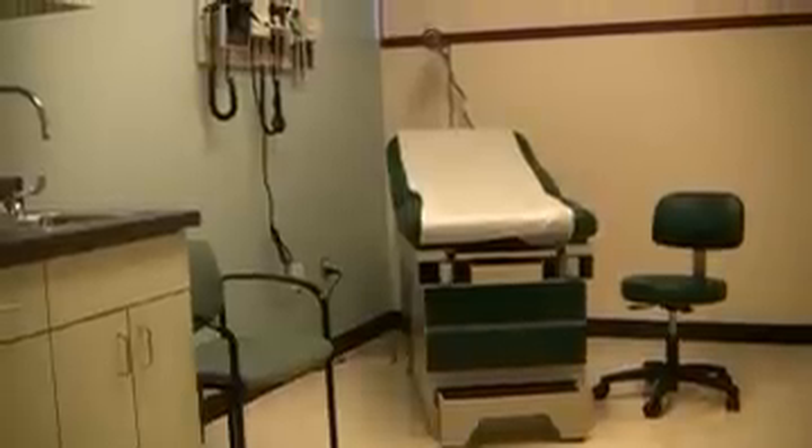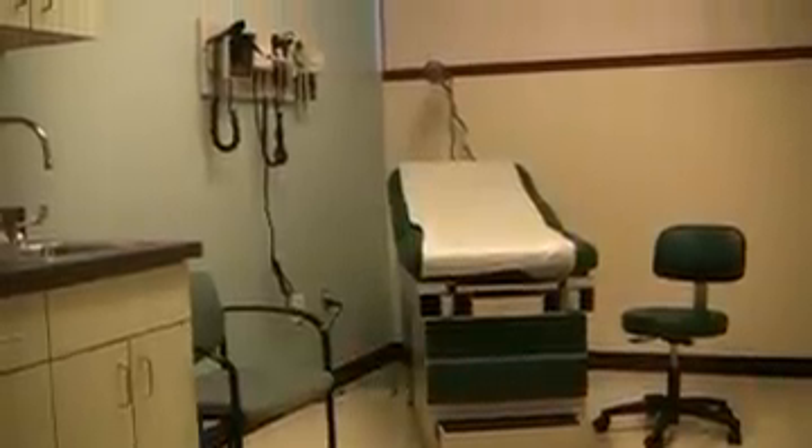In addition, we have rooms that look like a doctor's office where the students go in and learn how to do a complete head-to-toe physical on each other.